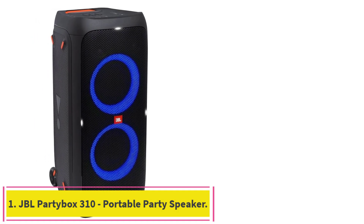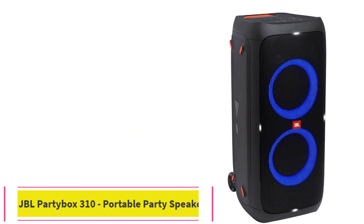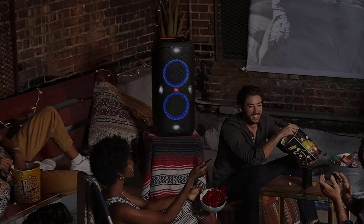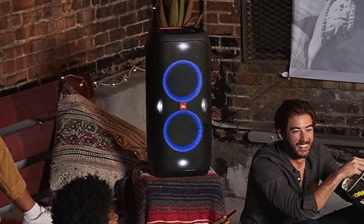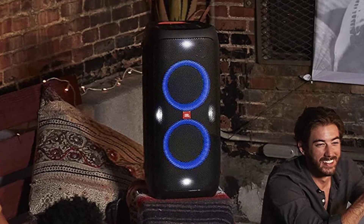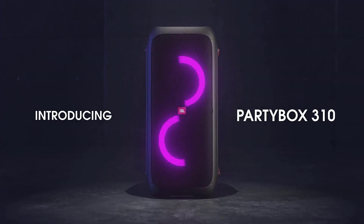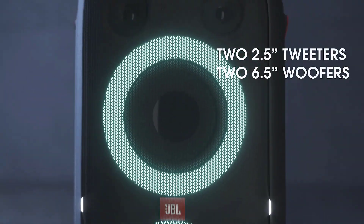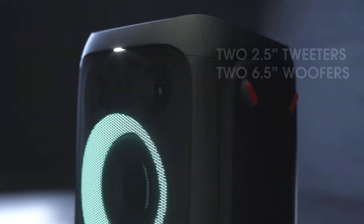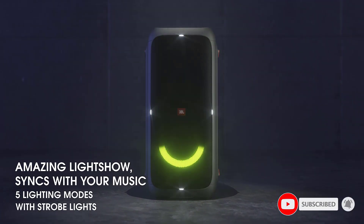Starting at number 1: JBL Partybox 310 Portable Party Speaker. 240W of powerful JBL Pro Sound. Mesmerize your crowd with a dazzling dynamic light show that dances to the beat with subtle pulsing and powerful strobing effects. Long-lasting sound with 18 hours of music-blasting battery life. Crafted with IPX4 splash-proof protection, the JBL Partybox 310 keeps the music going rain or shine.